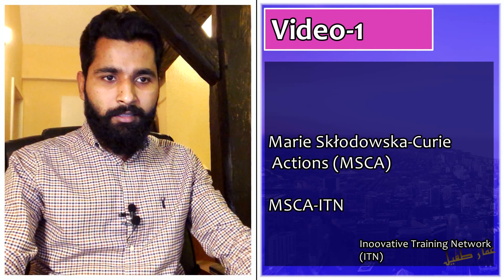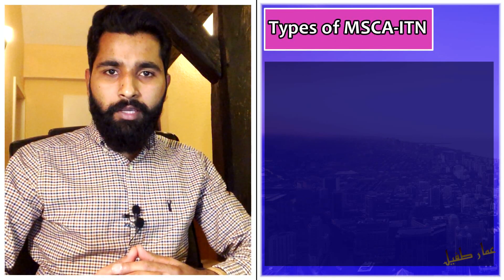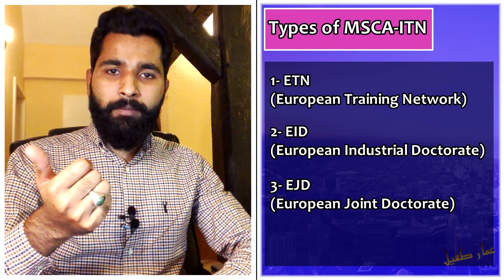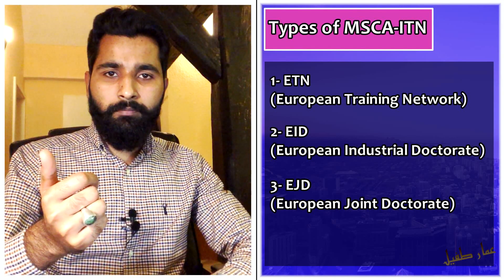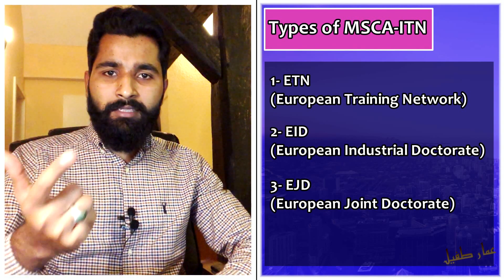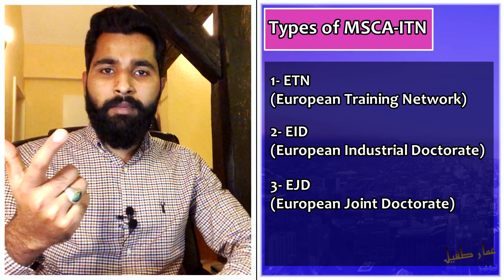We can also call this the Marie Skłodowska-Curie Actions PhD project, or MSCA ITN. There are three types of Marie Curie ITN projects. The first type is ETN — European Training Network — which may require you to participate across different countries. The second one is EID — European Industrial Doctorate — where at least one consortium partner is an industry or non-academic center.